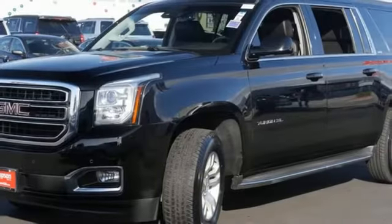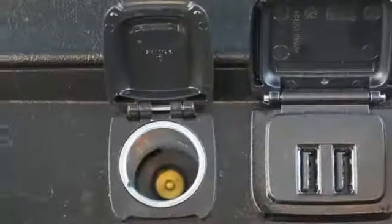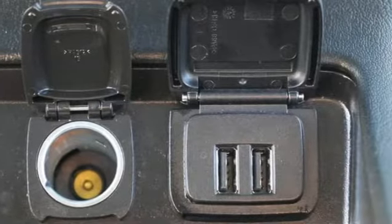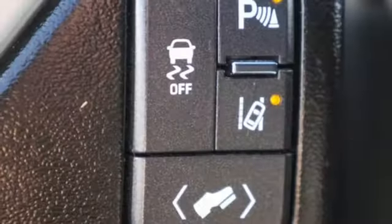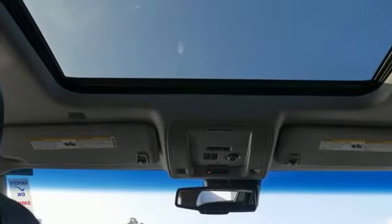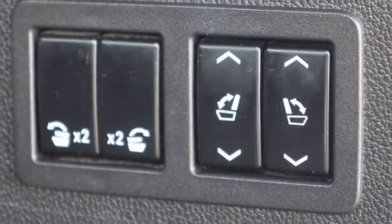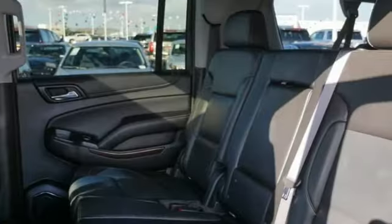It comes nicely equipped with features you'll love: external memory control, power heated mirrors, dual zone climate control, auto dimming rear view mirror, auto dimming mirrors, heated steering wheel, V8 engine, trailer brake controller, rear wheel drive, and heated and ventilated leather bucket seats.